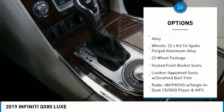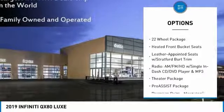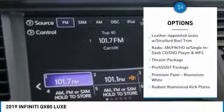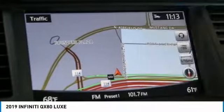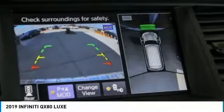Power passenger seat, power lift gate, traction control, leather-wrapped steering wheel, air conditioning, dual airbags, power steering, four-wheel disc brakes, CD player, heated steering wheel.